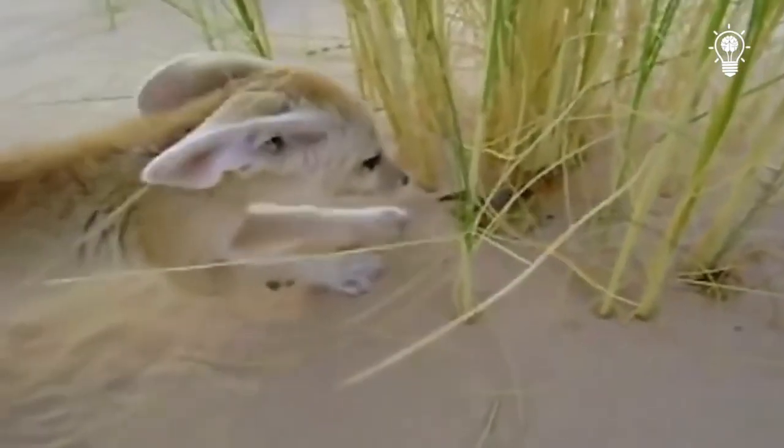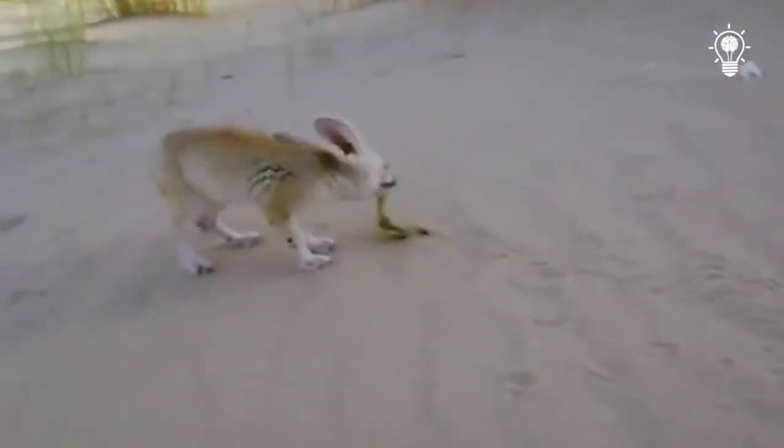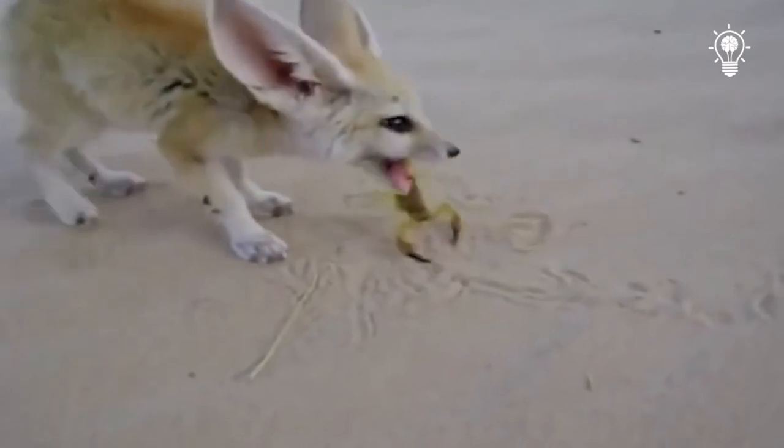Similar tactics are also used against the scorpion. The fox, first of all, tries to neutralize it by attacking the pincers and sting. Finally, the animal's formidable weapon is neutralized, and the meal begins.